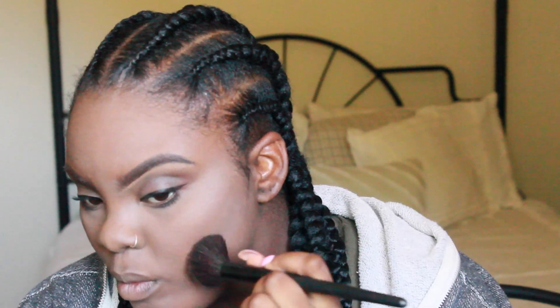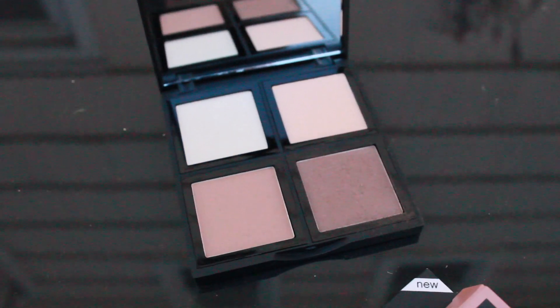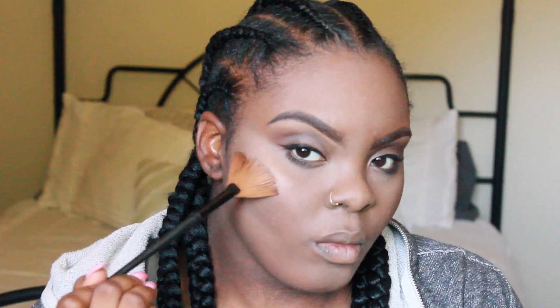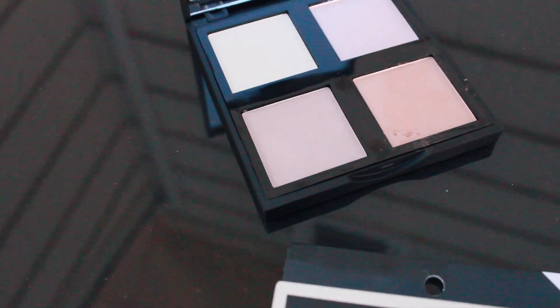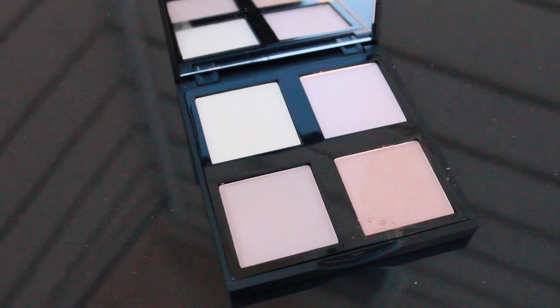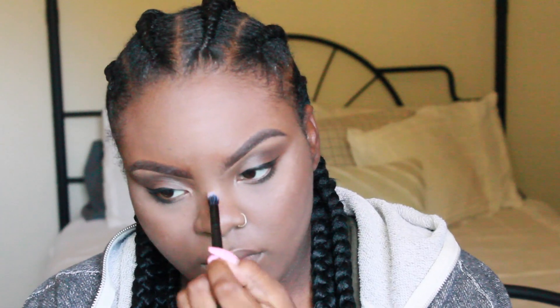I'm doing some light contouring with the ELF Contour Palette, using the darkest shade and putting it all over my cheeks and my forehead. I'm highlighting using the ELF Illuminating Palette — I played around in the colors and found the right shade for me, putting that all over the highest points of my face.